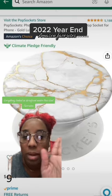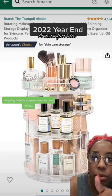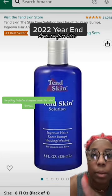I love this pop socket — I use it on my phone every single day. This is what I have on my bathroom vanity to store all my skincare and everything else on it.